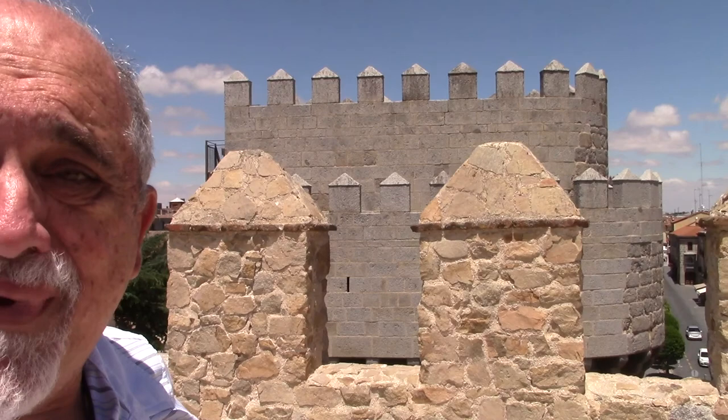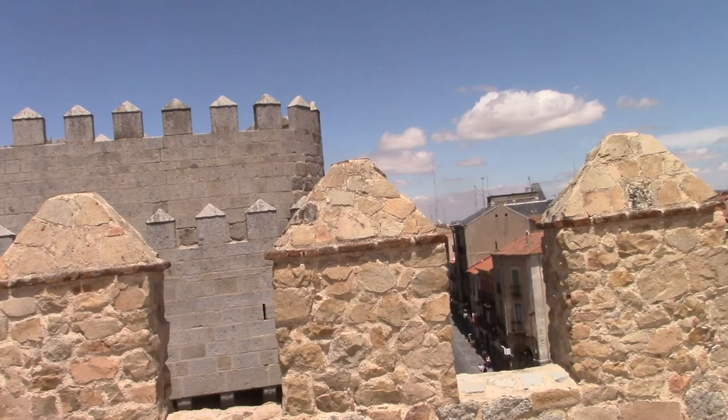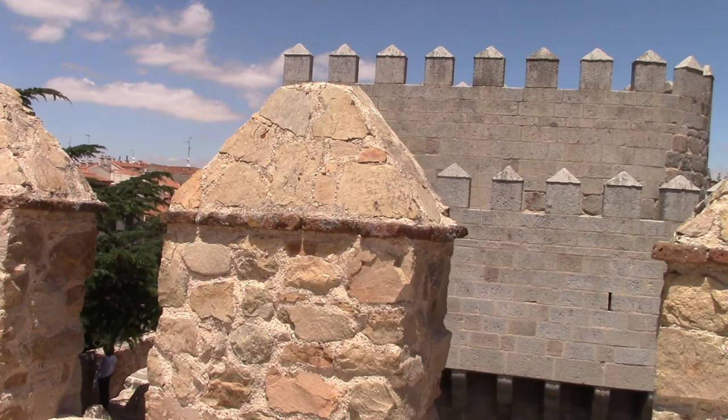One of the amazing things that you can see here in Avila are the different kinds of rocks used for construction. You can see that some constructions follow one style based on the kind of rocks available, and then you can see other rocks that are gray while the ones in the background are brown or yellowish.